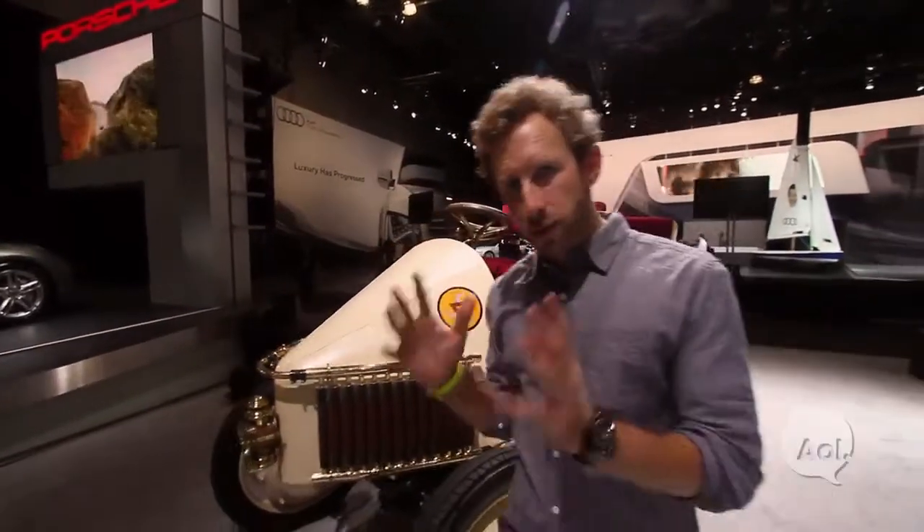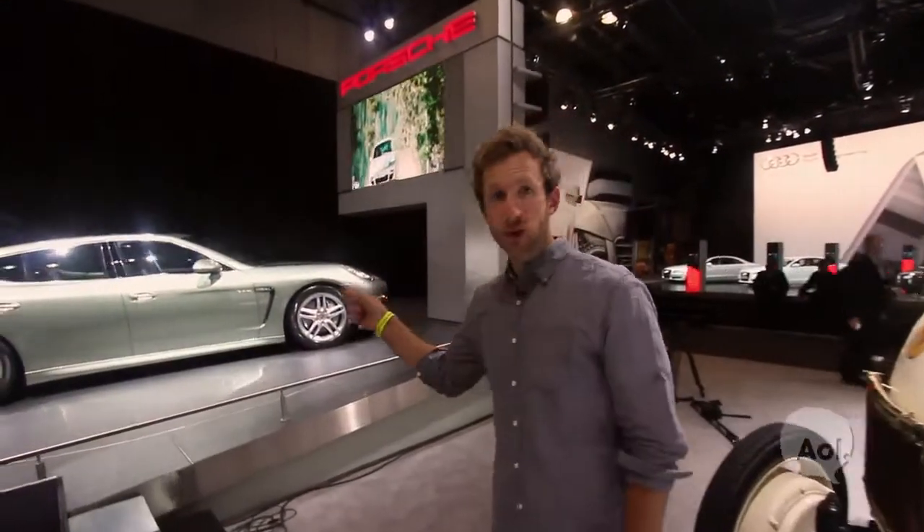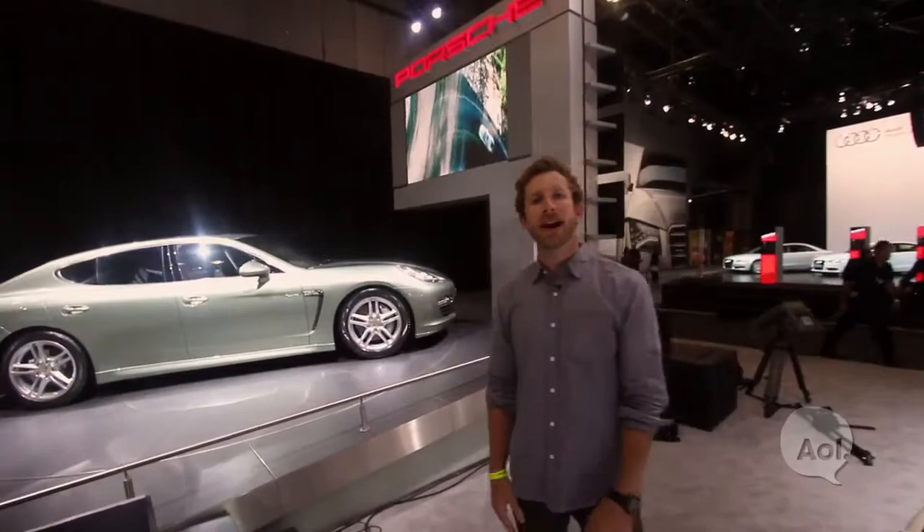Welcome to Translogic. I'm Bradley Hasemeyer. Around 1900, Dr. Ferdinand Porsche invented the very first hybrid ever. And inspired by that hybrid history, they've started implementing that technology into their newer cars, including the Porsche Panamera S hybrid.